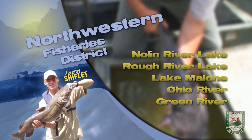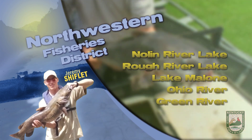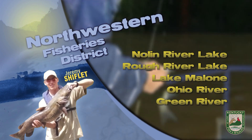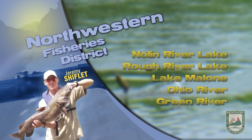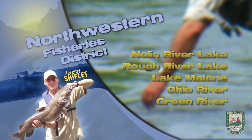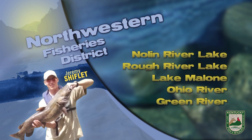Crappie are moving a lot in open water following schools of shad and can be caught pulling crankbaits. Crappie guru officer Brad Bowles suggests shallow running crankbaits such as a Bandit 100, 200, or Flicker Shad to pick up some of those moving crappie. Big bass seem to be spending a good deal of their time offshore as well. Medium running crankbaits or Alabama rigs with 3 to 4 inch pearl or white swimbaits may hook up.